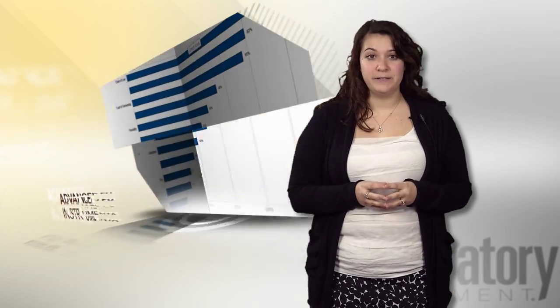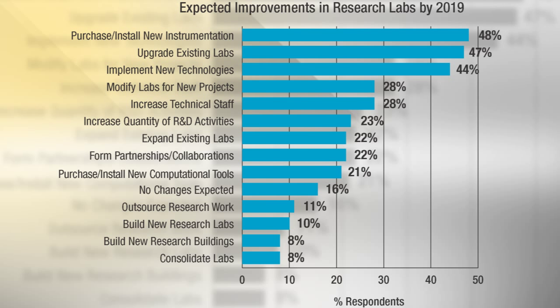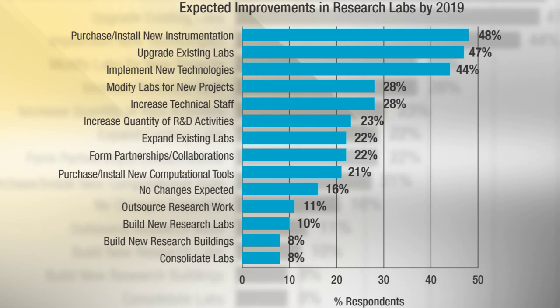As in past years, more advanced instrumentation is the strongest expected improvement in the research lab, as chosen by nearly half of the survey respondents. The upgrade of existing labs and the implementation of new technologies are a close second and third, respectively garnering 47 and 44 percent of the votes.